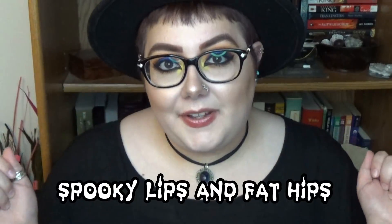Hi guys, my name is Lacey. This is Beakless and Fat Hips and welcome back to my YouTube channel. It's a long time coming but I'm finally giving you guys a new palette series video.